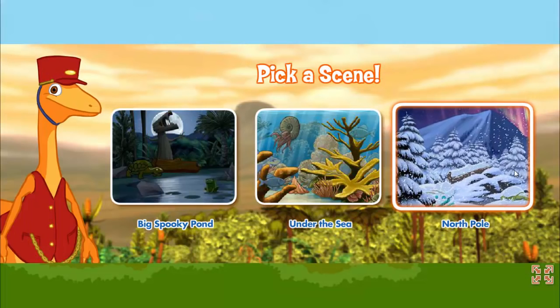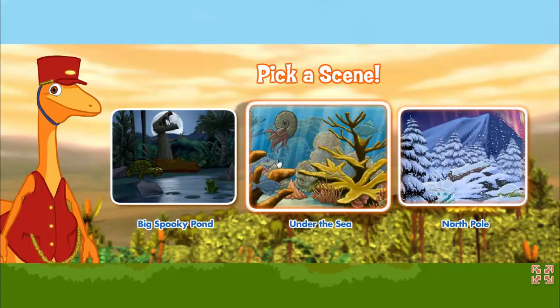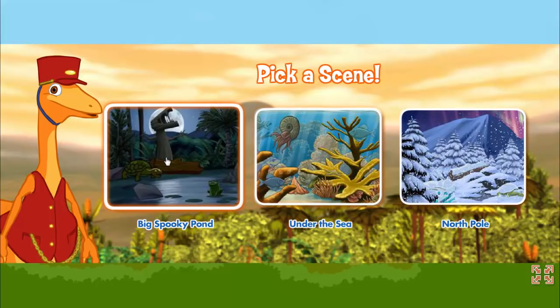Hi there! I'm the conductor! Where would you like to go today? North Pole! Under the sea! Big Spooky Pond! All aboard!